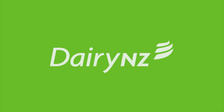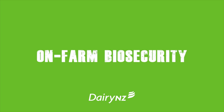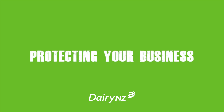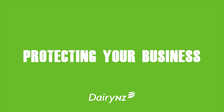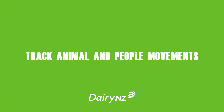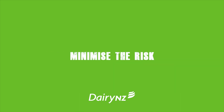Hi, I'm Nita Harding from Dairy NZ. I wanted to talk a bit about biosecurity. This is a word that we've heard a lot of in recent times. Biosecurity isn't just about border control at the airport. It's also about managing the pests and diseases that we have in New Zealand. There are some simple steps that you can do to take control of biosecurity on your farm.